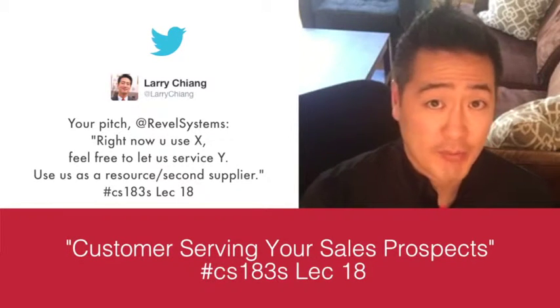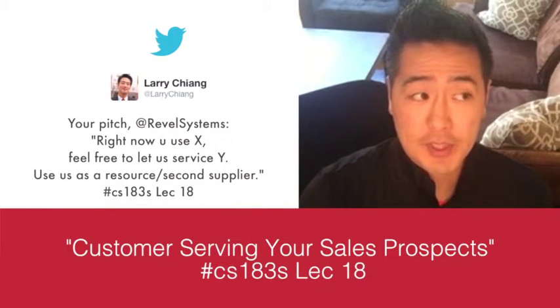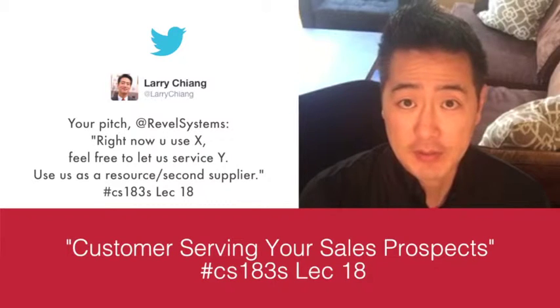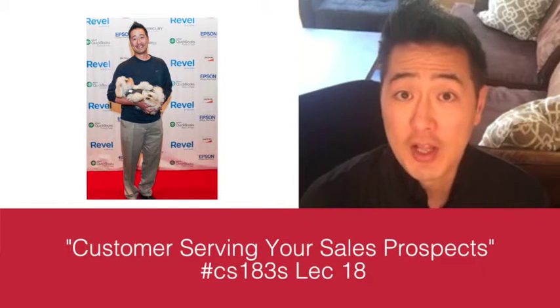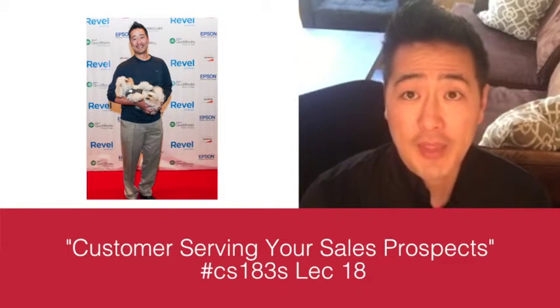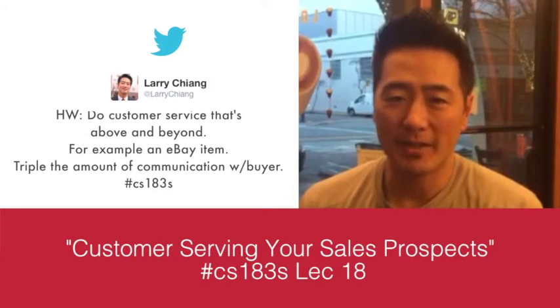Wrapping up with a real-world example: Lisa Falzone's Revel Systems provides customer support and product. Revel Systems does cash registers using iPads, competing against entrenched cash register companies. Revel Systems can give away the check presenter and billfold where the credit card gets slid in. You're providing a product and customer service because those billfolds get super dirty — everyone touches them. You can provide customer service in the form of bill presentment products even before customers have switched to Revel Systems.